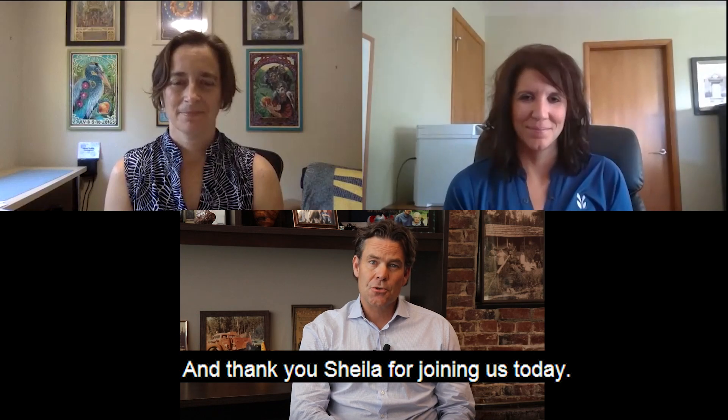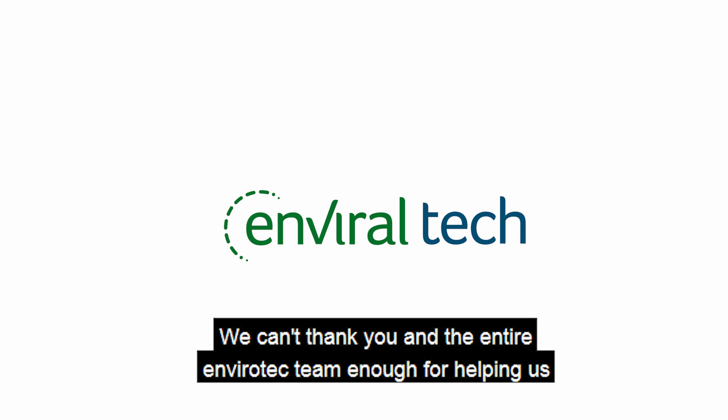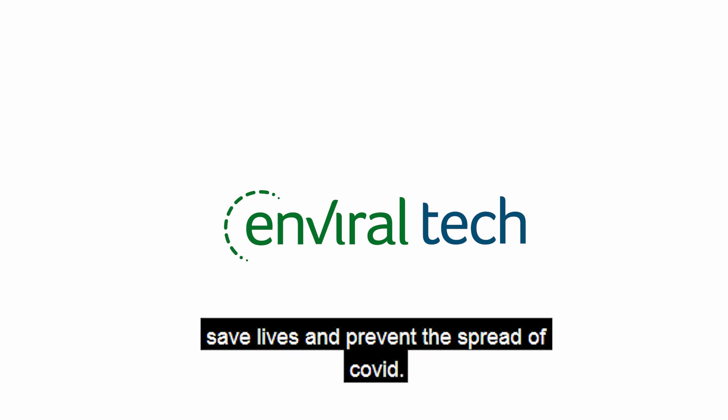Thank you, Brenda, and thank you, Shula, for joining us today. We can't thank you and the entire EnviroTech team enough for helping us save lives and prevent the spread of COVID.